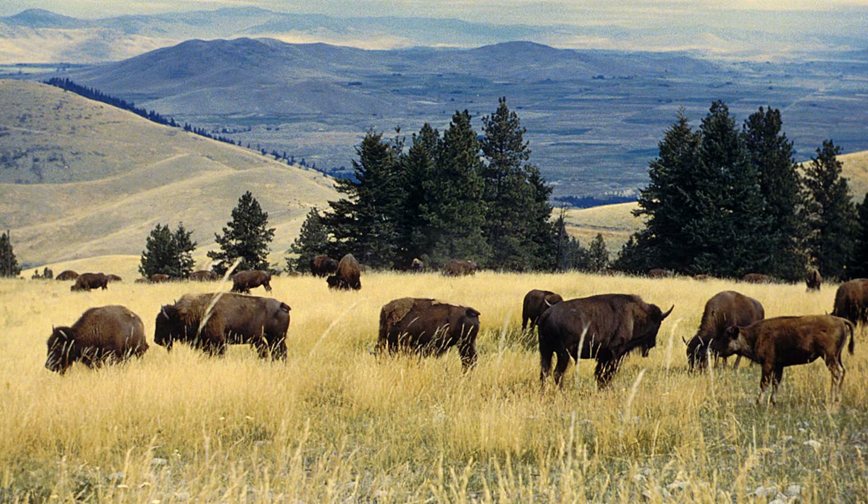It turns out buffalo hides, which are very thick, are really good — and we're not talking about the fur, but the hide underneath the fur. They're very, very good for making very durable shoe soles and very durable belts, and in particular industrial belts used on heavy machinery. Bear in mind, this is around the time the Second Industrial Revolution is kicking off, and there's a lot of factory expansion. So suddenly there's a big demand for buffalo hides.